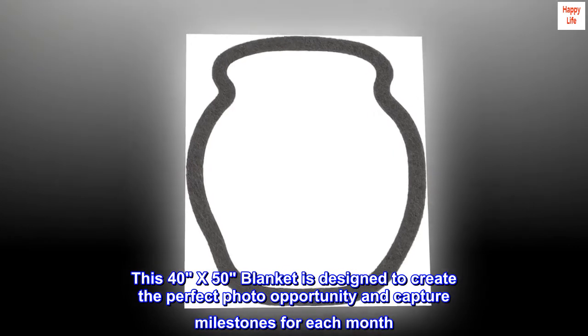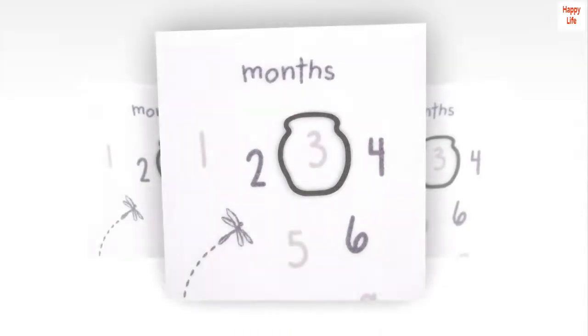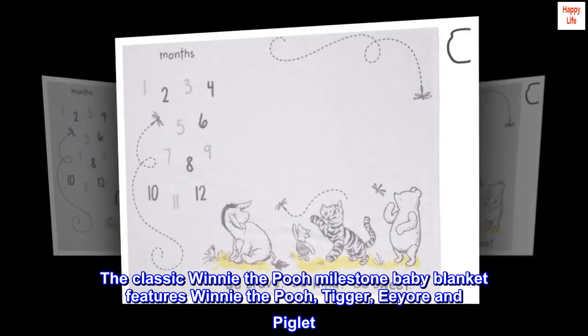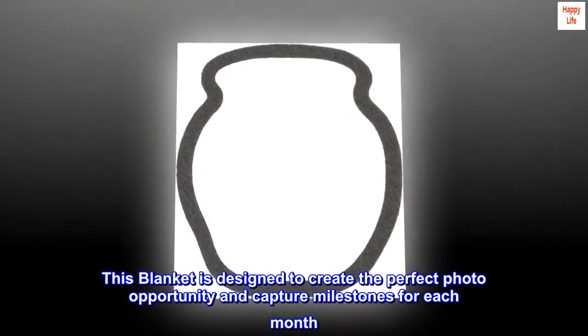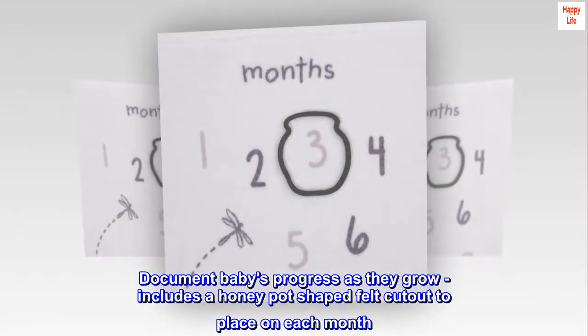Felt Imported. This 40x50 blanket is designed to create the perfect photo opportunity and capture milestones for each month. Document babies' progress as they grow. Includes a honeypot-shaped felt cutout to place on each month. The classic Winnie the Pooh Milestone Baby Blanket features Winnie the Pooh, Tigger, Eeyore, and Piglet.